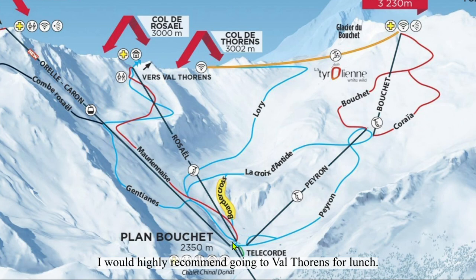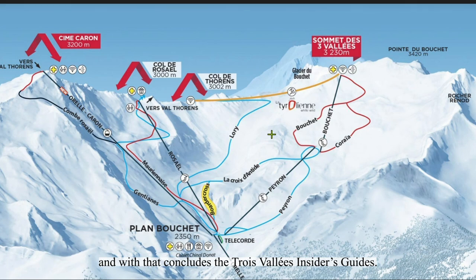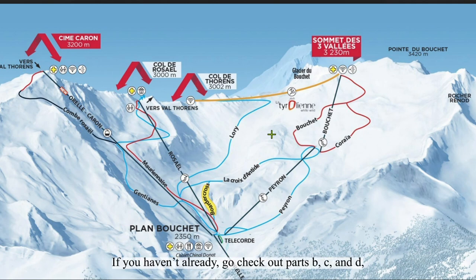Well, that's about it for Val Thorens, and with that concludes the Trois Vallées Insider's Guides. As always, please leave any questions down below. If you haven't already, go check out parts B, C, and D about the three other main areas in the Trois Vallées. Thank you all so much for watching. All my love, I'm out.